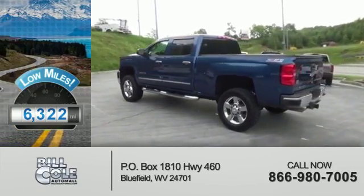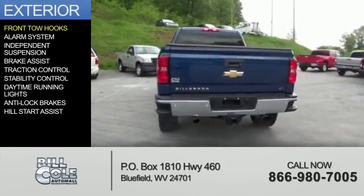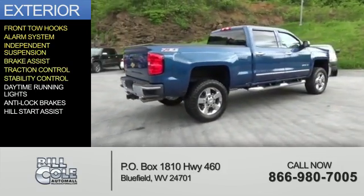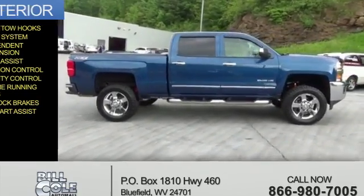With fewer than 7,000 miles, this vehicle is like new. The features include front tow hooks, an alarm system, independent suspension, brake assist, traction control, stability control, daytime running lights, anti-lock brakes, and hill start assist.